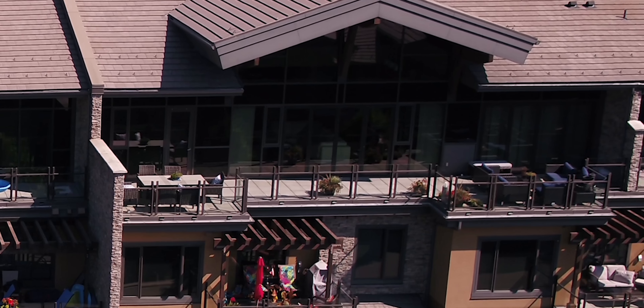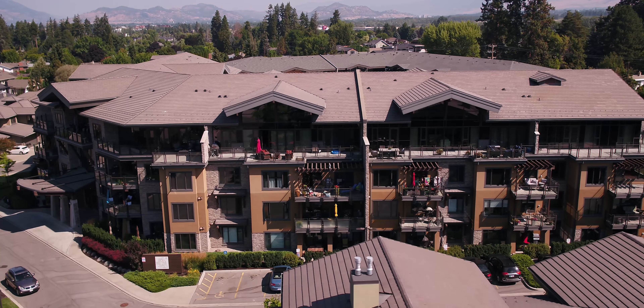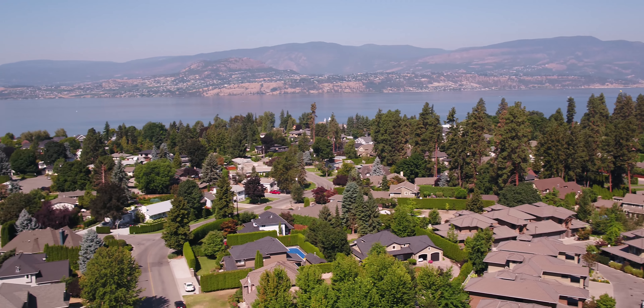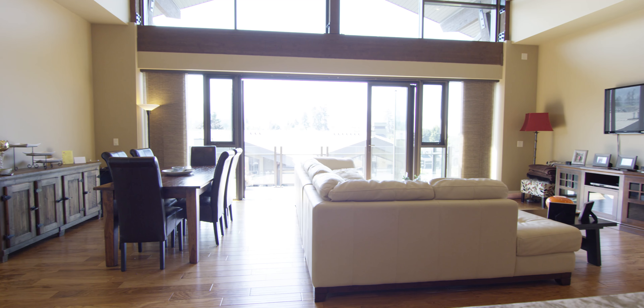Bask in the warm sunshine and peace and quiet of this south-facing top-floor two-bedroom, two-full-bathroom penthouse suite, centrally located in the gold Tommy Award-winning South Wing of Sarsen's development in desirable Lower Mission. Enjoy a short stroll to Sarsen's Beach, Mission Tennis Courts, Yacht Club, two organic grocery stores, butcher shop, coffee shop, and restaurants. All of the Lower Mission public schools are also within walking distance.